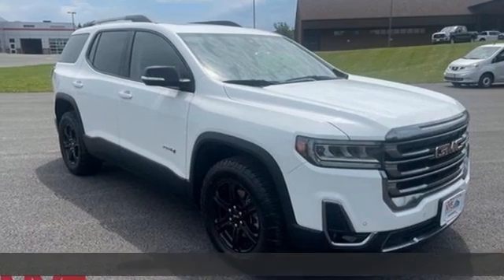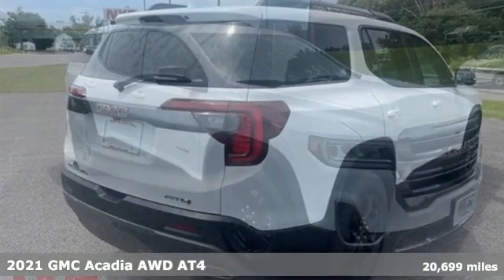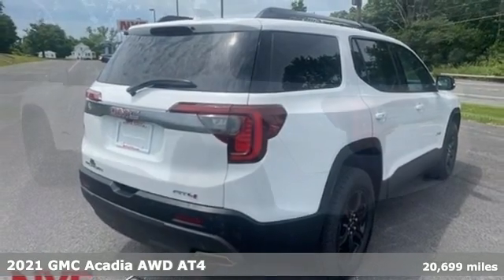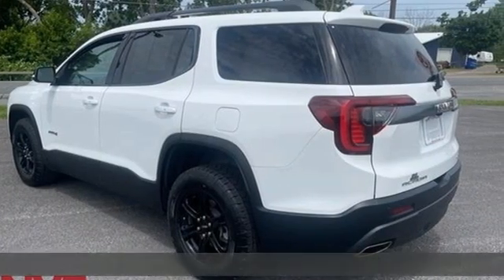Here's a 2021 GMC Acadia. There's room for family and friends and their cargo alike in this Acadia, and it comes with all the amenities you need.